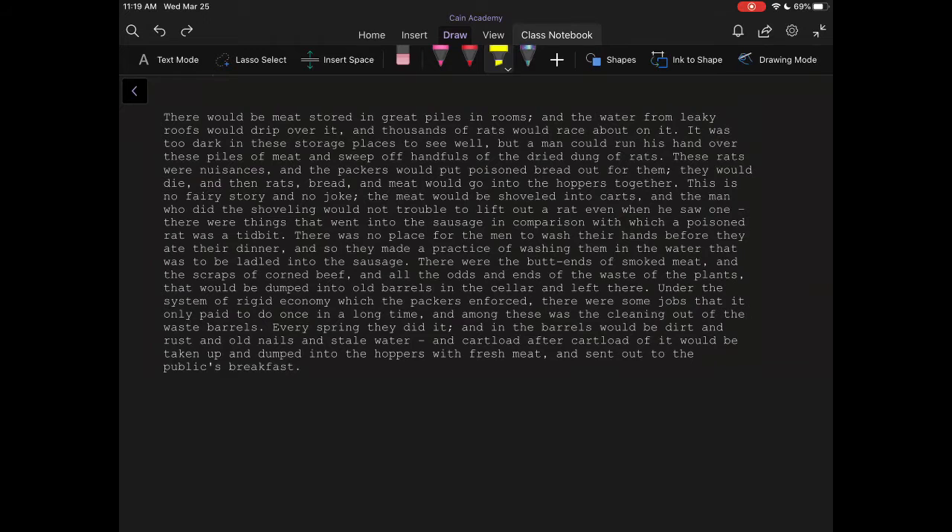This excerpt comes from a book called The Jungle, which was written to tell the story of what was going on in there. So if you can follow along as I read, try to picture in your head what this factory might have looked like, as well as what the conditions would be.